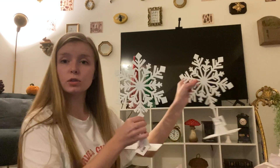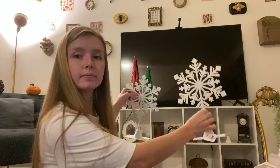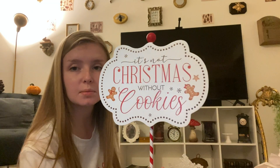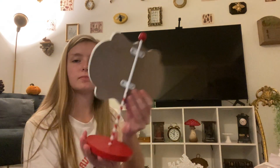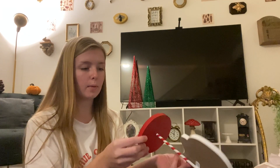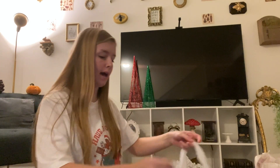This is the last Hobby Lobby bag. I got two of these to go on the nightstands in our bedroom. Oh my gosh, this is so cute - it says 'It's Not Christmas Without Cookies.' This came from Hobby Lobby and was only ten dollars, half off so five bucks.